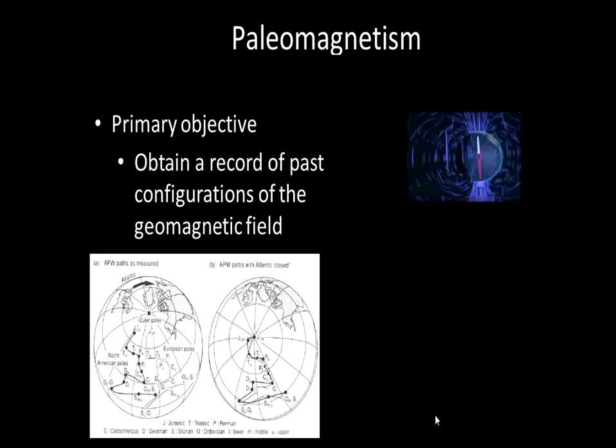In the bottom left corner, these are the locations we believe the poles were during the Triassic and Jurassic periods. You can see how the pole has moved over a period of time, and we're able to track that record by looking at the paleomagnetic signature.